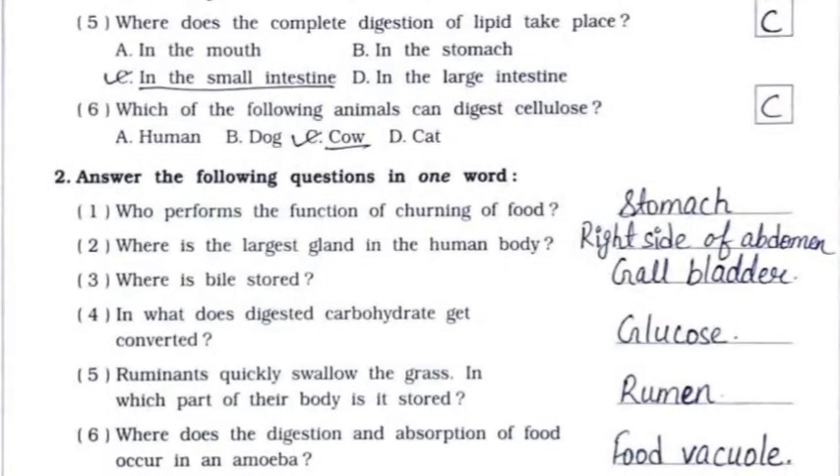Fourth: where is bile produced? It's option B — in the liver. Fifth: where does the complete digestion of lipid take place? It's option C — in the small intestine. Sixth: which of the following animals can digest cellulose? It's option C — cow.